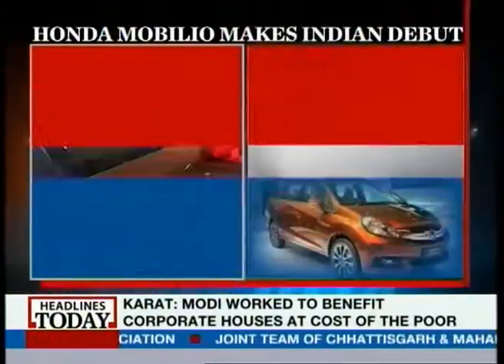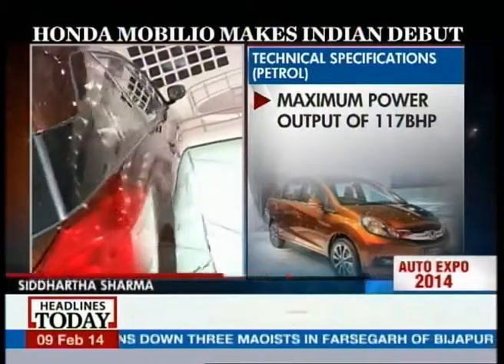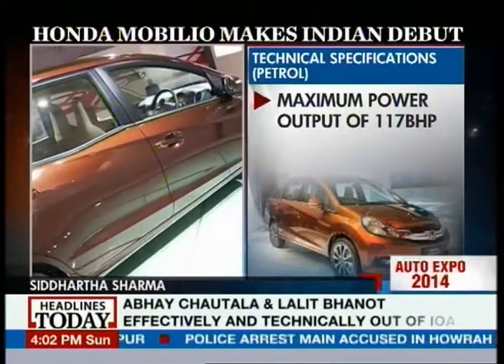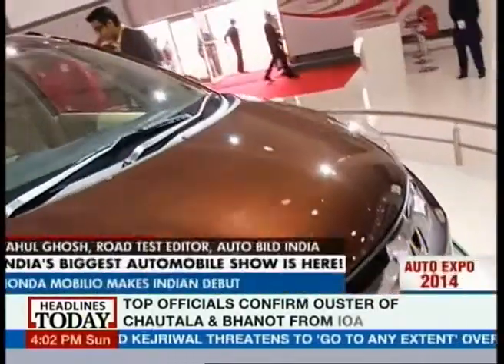Basically, the front end of the Mobilio is from the Brio and from there on it's a brand new car. It's a seven-seater as we can see, so how is the seating space — is it better than what the Ertiga is offering?